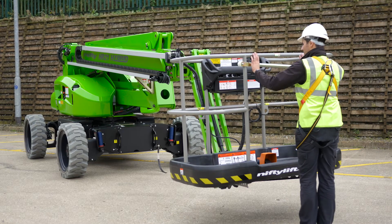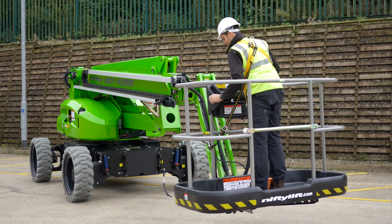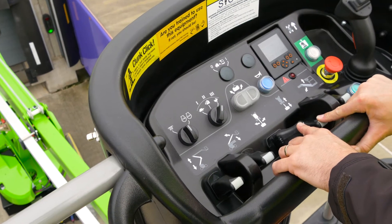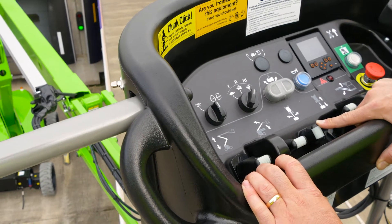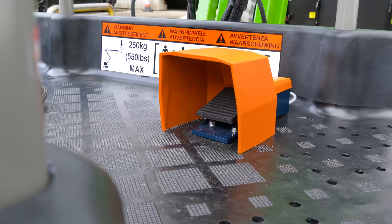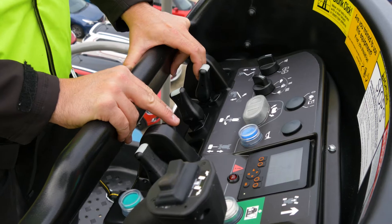Operating the HR21 is easy. After turning the base key switch to the cage position, simple-to-use, fully proportional levers control all boom movements. By simply raising or lowering the levers while pressing and holding the green power button or foot pedal, the operator can easily and accurately move each boom individually or together to position the cage.